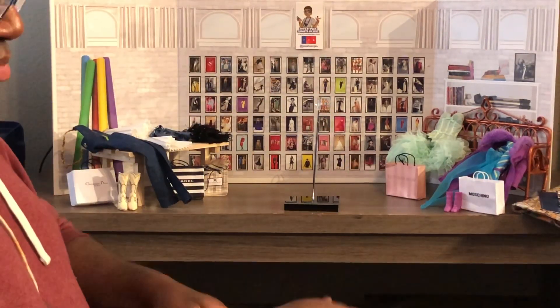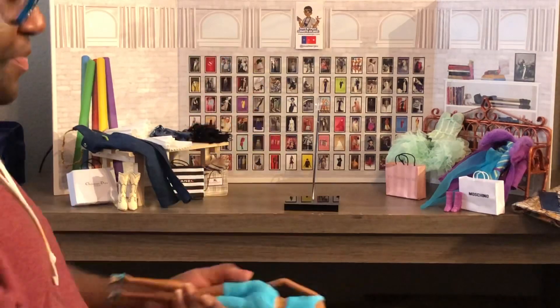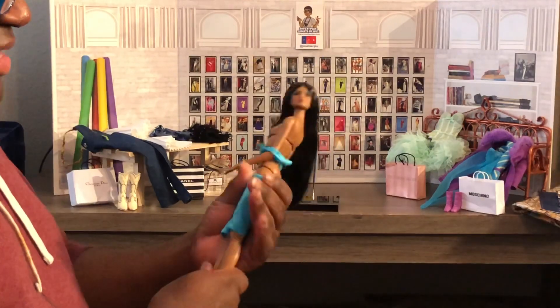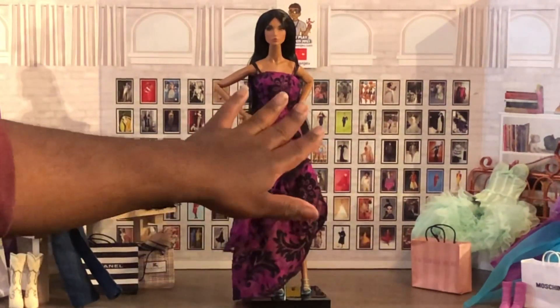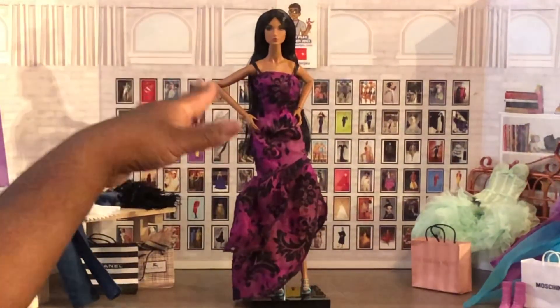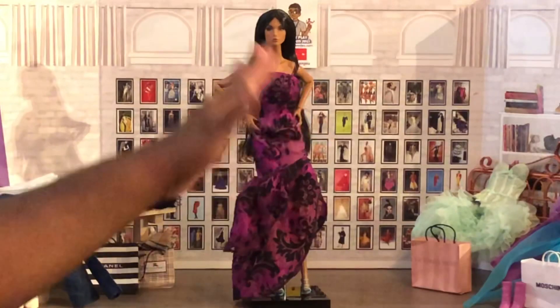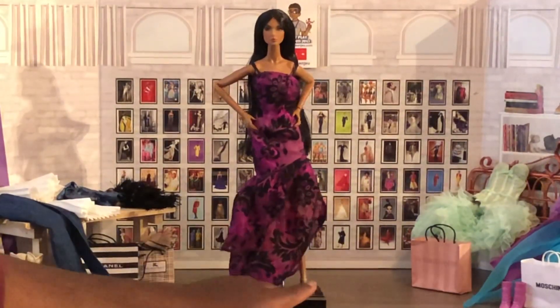I'm going to remove her sports bra, which is one piece, and her tights as well. I think this dress is absolutely beautiful on her. Of course the bodice is a little big, because again this is like on a Playline doll, and the Playline dolls are a little bit thicker — they are not as streamlined and model-thin as our Collector New Face dolls. But even with that, this dress still looks amazing, 15, 16, 17 years later. I think it looks beautiful on her.